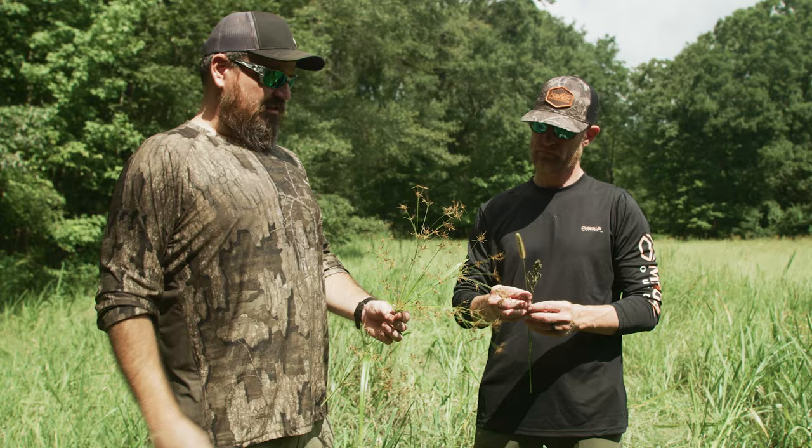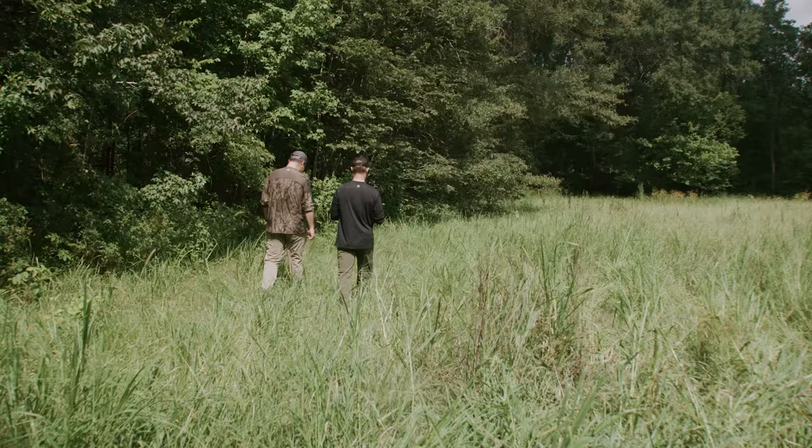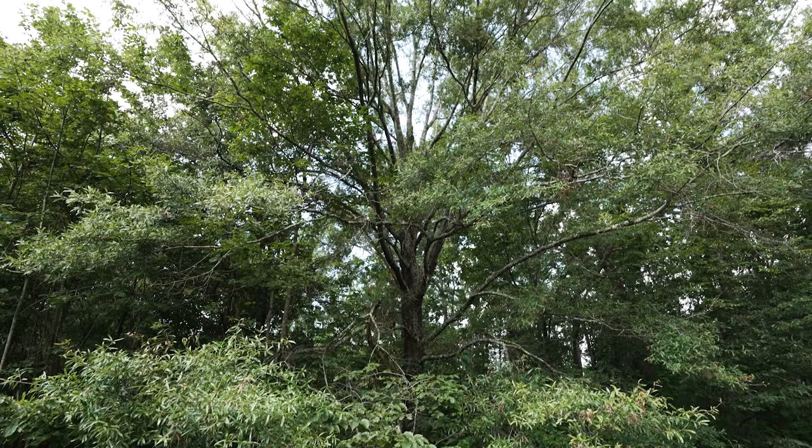Y'all, I never realized the lengths one man would go just to get a duck. But to Justin, it's about much more than that. He's providing for the ducks, providing for his family, and fellowshipping with his buddies. I was really honored to visit his dad's tree with him — a special, spiritual place they both share now that his father has passed.